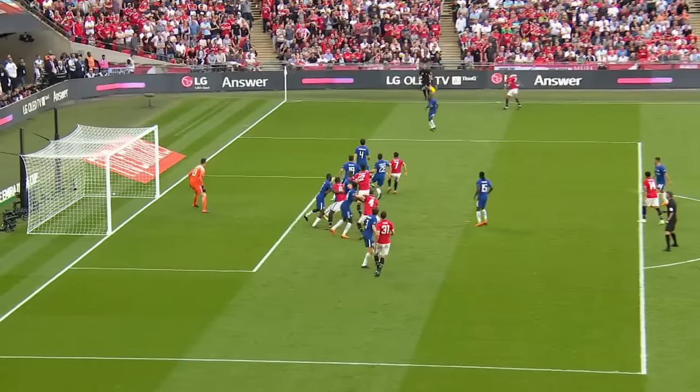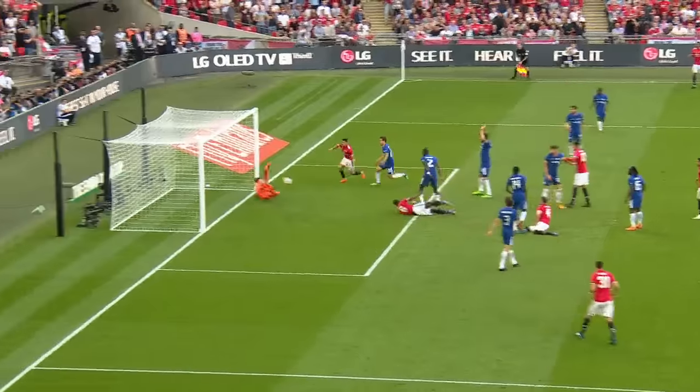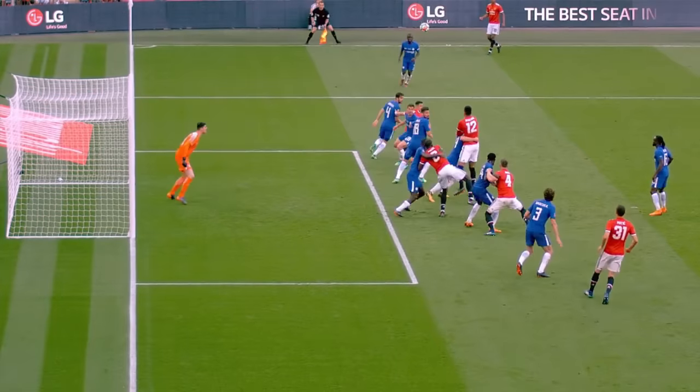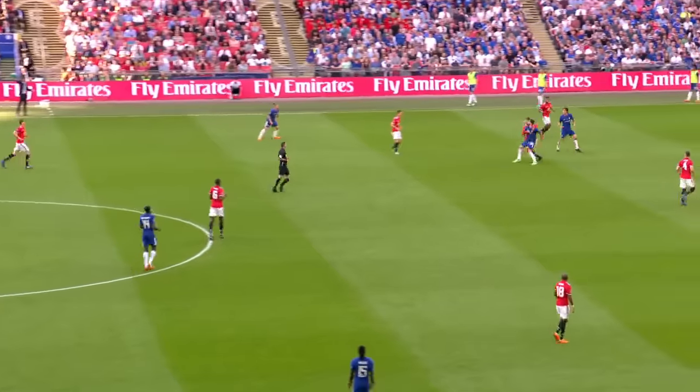What goes on in the box here — Jones it is. He is just offside. It's a good decision. See it better from this angle — just there. Great decision by the assistant referee on that far side.